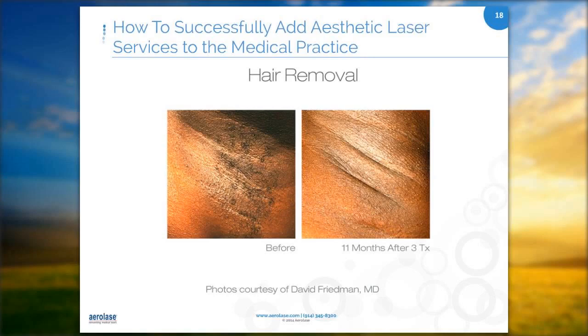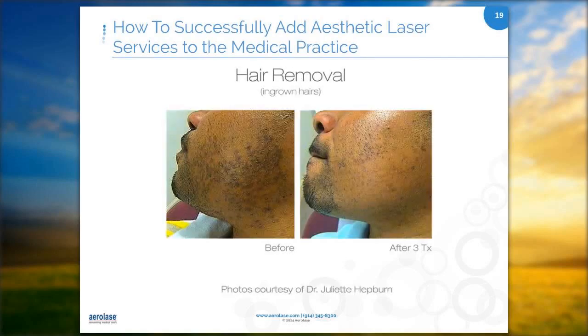Ingrown hairs are difficult to deal with, and laser treatment is the only real solution. Once the underlying follicles are destroyed, the hyperpigmentation clears up because the source of inflammation has been removed. This is one of the most common treatments I do. I actually see a lot of men with irritation to their anterior neck, so we do a lot of hair removal on men for their neck.